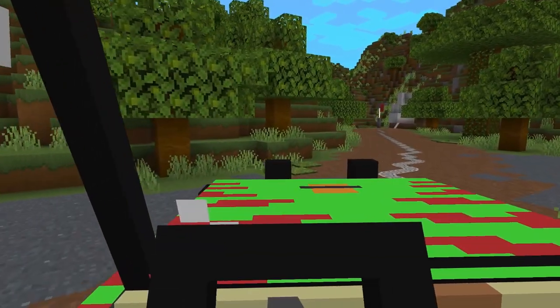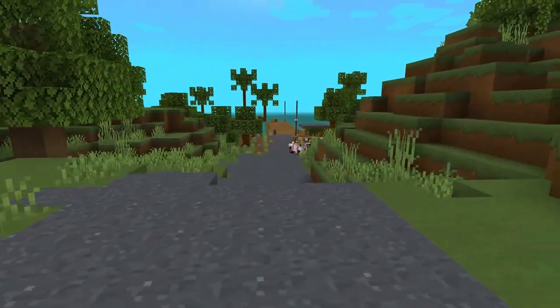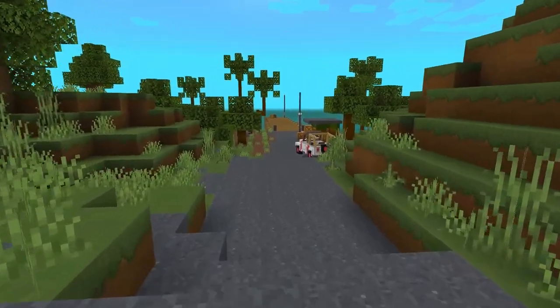To your left, you will see our east dock. This is where we receive all of the supplies that can't be produced on the island, and where our staff members travel from when they need to return to the mainland.